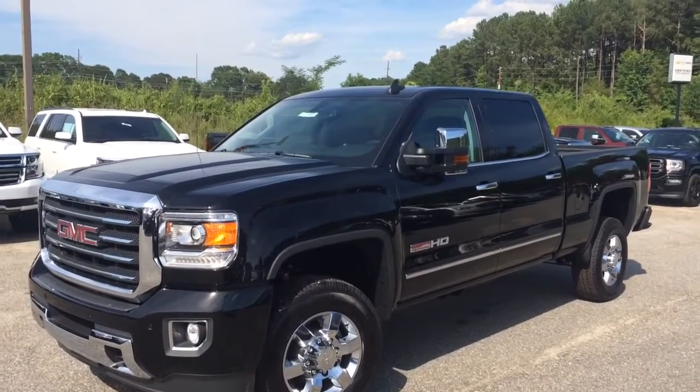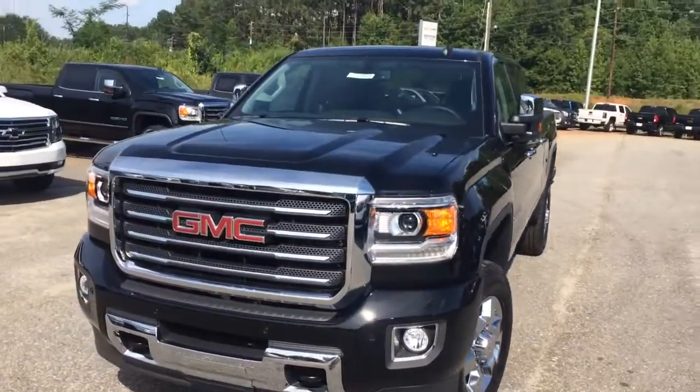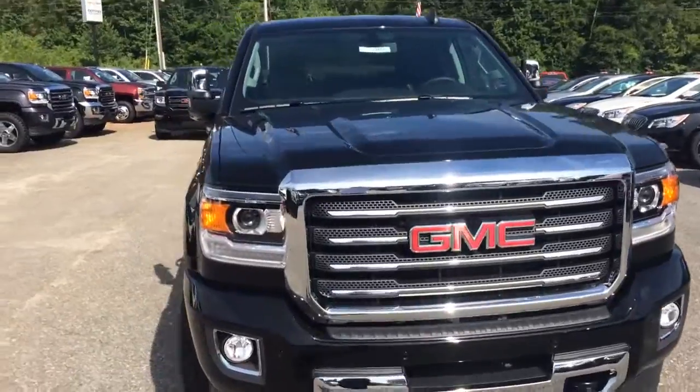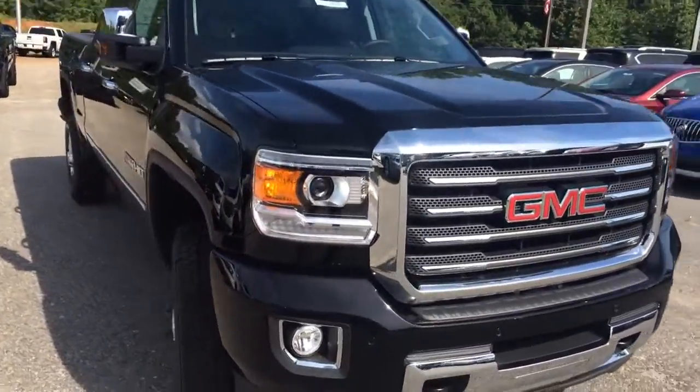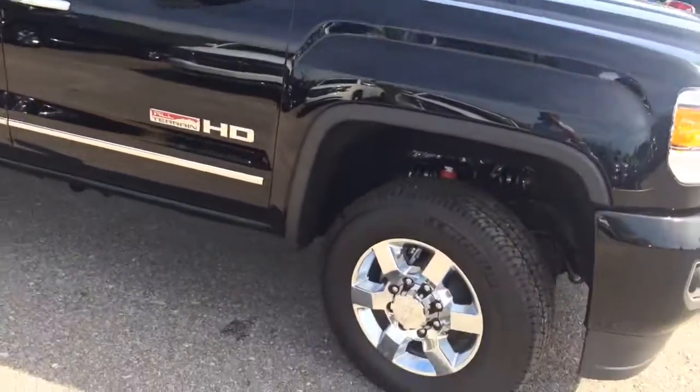Hey Steven, this is Brandon Rutherford at Jimmy Britt Chevy. I'm going to give you a quick walk around of a 2016 GMC Sierra 2500. You can see those LED headlights and fog lamps underneath. It's loaded up — this is the all-terrain edition, the heavy duty.